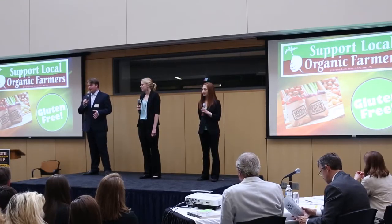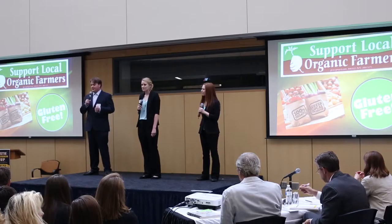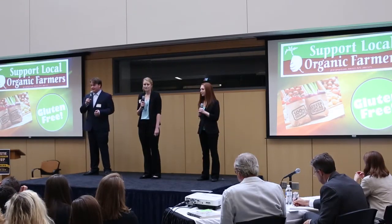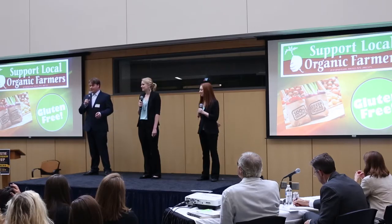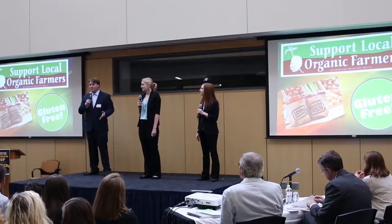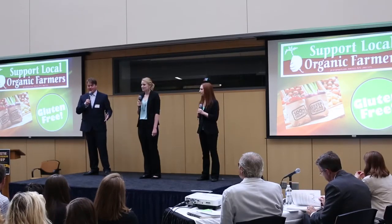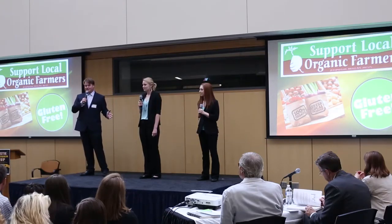A quick recap: we plan on starting in the catering industry to practice our recipes and build a loyal customer base in the Minneapolis Twin Cities area. We'll use that revenue to build a brick and mortar store in the same area so we can serve all income levels. Overall, we believe we can give consumers a fun, interactive experience at their catered event that they won't soon forget.